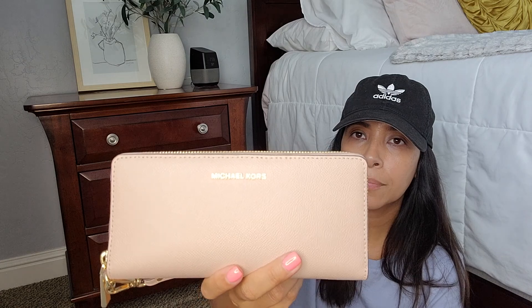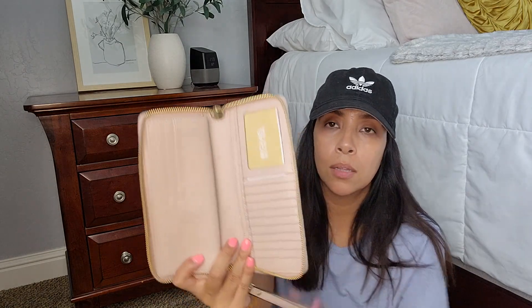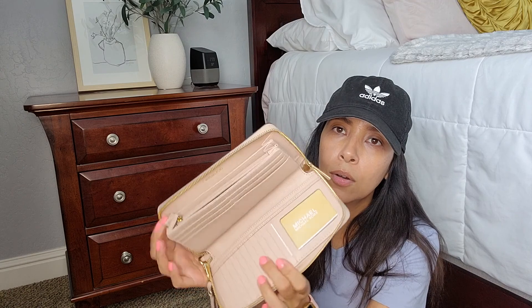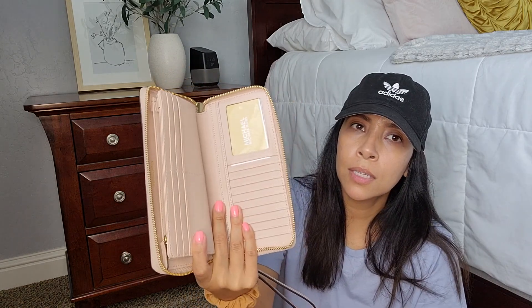And then I have my large wallet — this is the Michael Kors wallet. I forgot the name but it's a light pink and it holds a lot. Look at all those card slots — you can put a checkbook in here, all your bills, cards, and more card holders. It also has another zipper compartment. I think this might be the continental wallet. It's a blush color and you can put it on your wrist and go. I don't really use this one much — it's just so big.